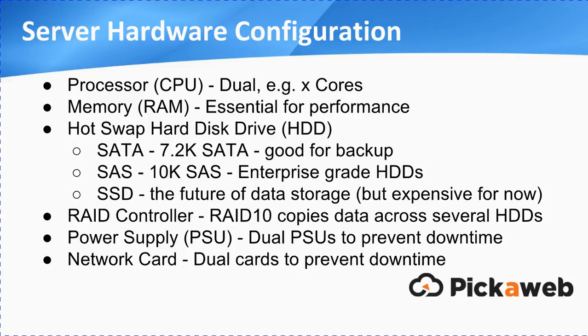Then there are power supply units, or PSUs. We have two PSUs per server to ensure there's no downtime — if one fails, we can just swap it out and replace it. Likewise with the network cards: dual cards ensure network connectivity is maintained as much as possible.